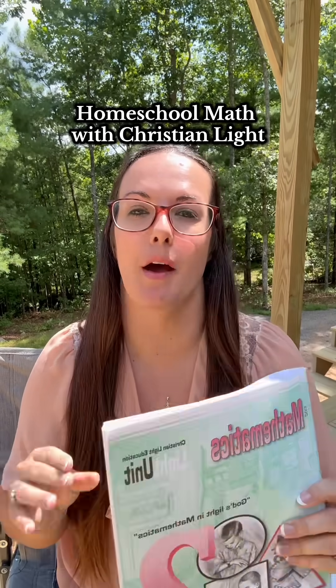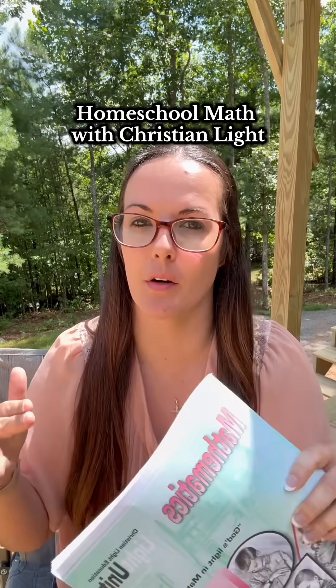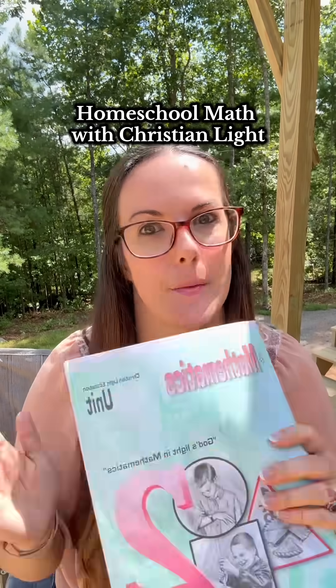Not only is Christian Light Education Math working for our current grade level, but it's actually filling in the gaps that were left behind from all the other curriculums that we tried.